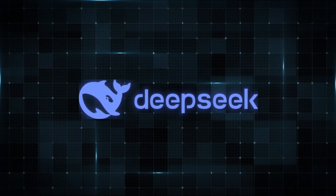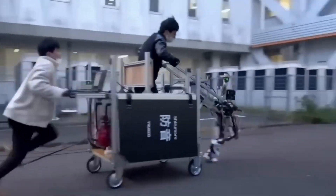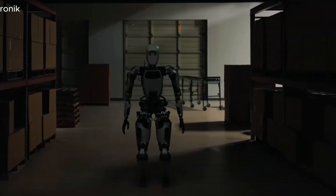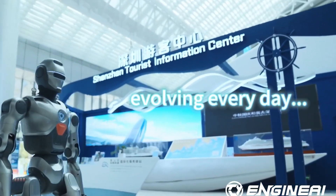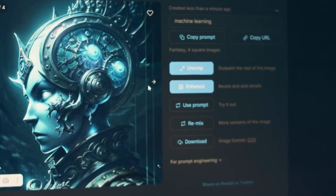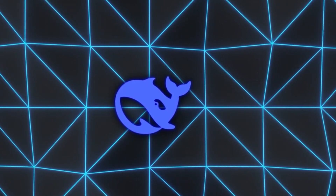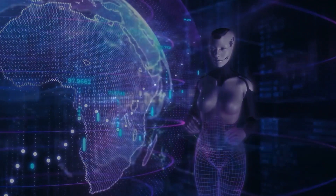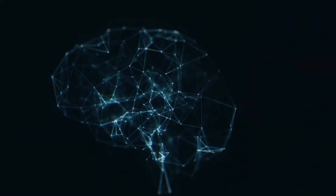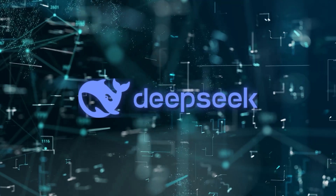DeepSeq technology is revolutionary, and it might just be the key to unlocking the first-ever artificial general intelligence AGI humanoid robot. If you've been following the latest advancements in AI and robotics, you know that AGI — a machine capable of understanding, learning, and applying knowledge across a wide range of tasks at a human level — has been the holy grail of the field. And now, with DeepSeq, we might be closer than ever to achieving it.